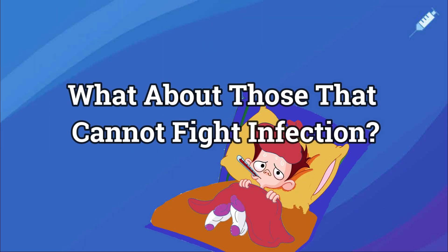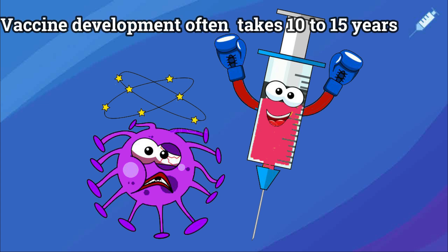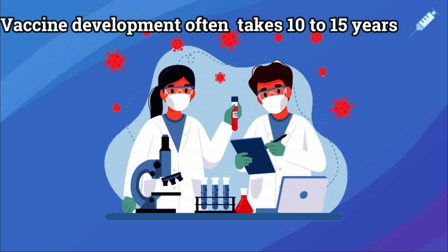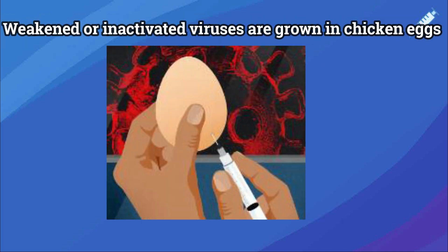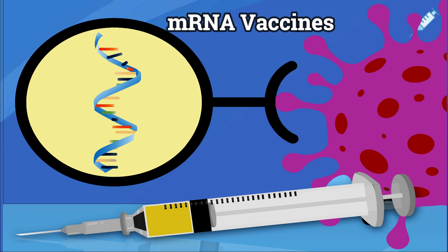It's for this reason vaccines have been developed to help the body in fighting infection. Generally, vaccines take 10 to 15 years to be developed and involve growing a dead or weakened form of the virus in chicken egg cells. However, new technology now involves use of mRNA vaccines which does not require the virus itself but takes the genetic code from the virus.